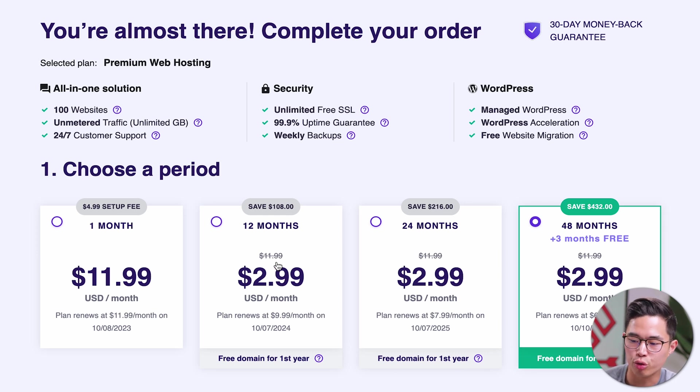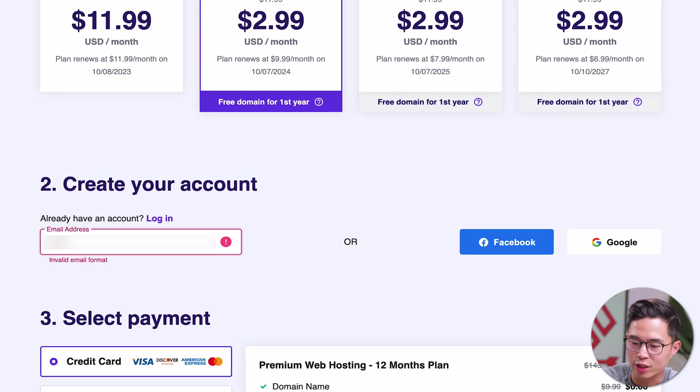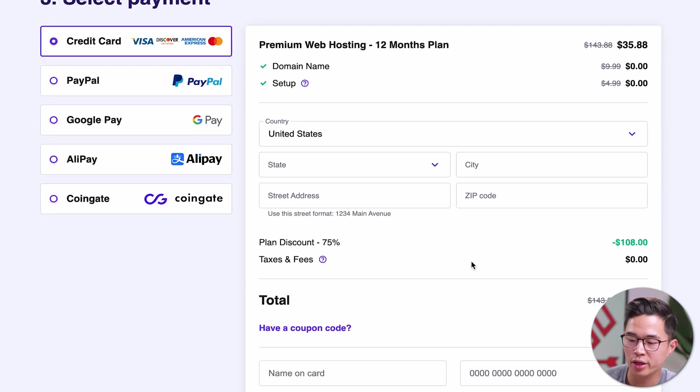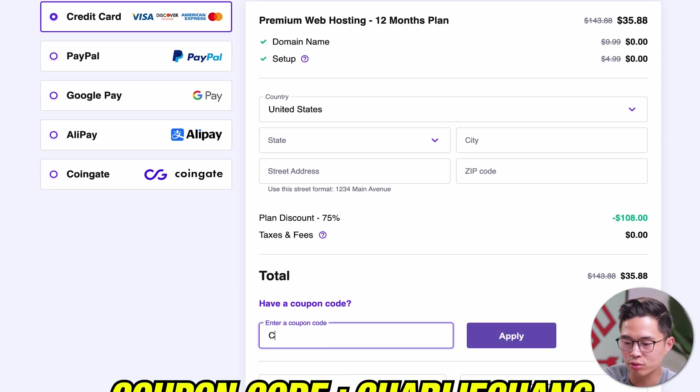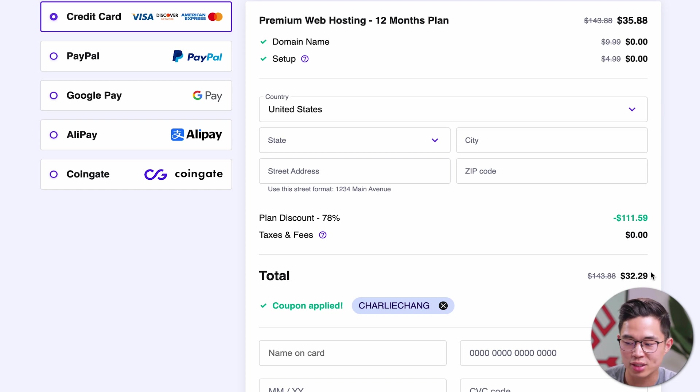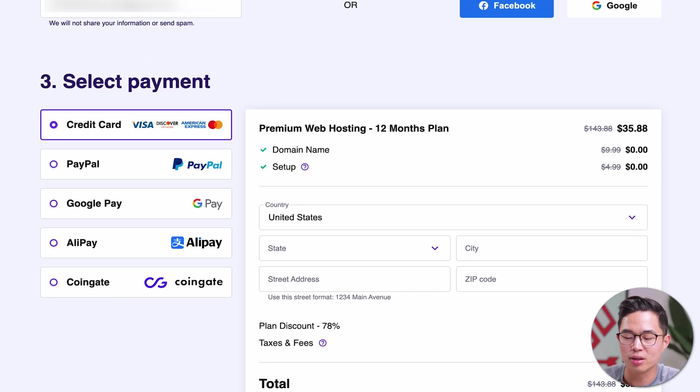For this video, we'll go with the 12-month plan. We'll put in our email address right here and then our payment information. You'll definitely want to come here to add a coupon code — click on this and enter code Charlie Chang. Once you apply it, you'll see that it takes an even bigger discount. So we're getting one year of web hosting, the ability to create up to 100 different websites, for $32. That's actually crazy, and I love Hostinger because it allows everyone to get into the website game without paying a lot of money, while still being super fast and having great customer support.